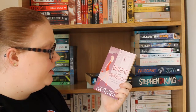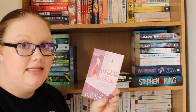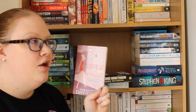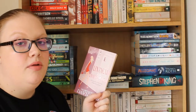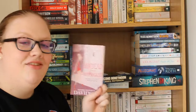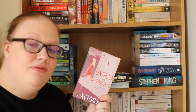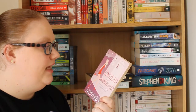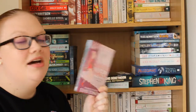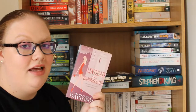Then I have Undead and Unappreciated by MaryJanice Davidson, which is the third book in the Undead series. I read Undead and Unwed and Undead and Unemployed last year and liked both of them. It follows a woman named Betsy Taylor who has turned into a vampire and is suddenly the queen of the undead, not fully knowing why. I loved the first two so hopefully I'll like this one too.